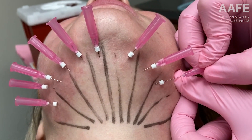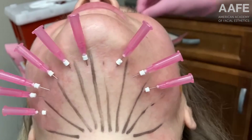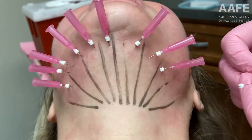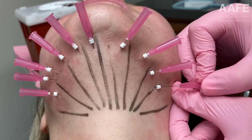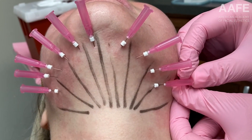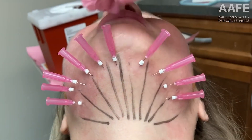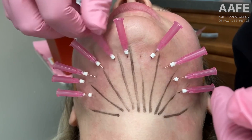You can use twisted PDO threads for this — these are the V-Soft Lift, 29 gauge by 40 millimeters, so they really cover quite a bit of area. The twisted design means even more smooth PDO thread surface, which means more collagen and elastin production over time.